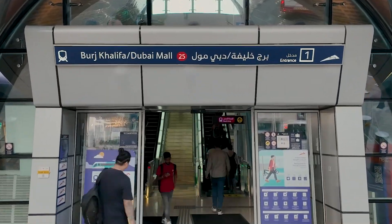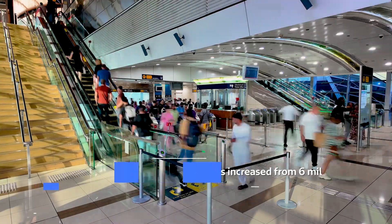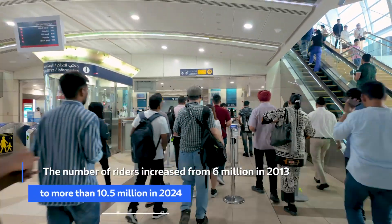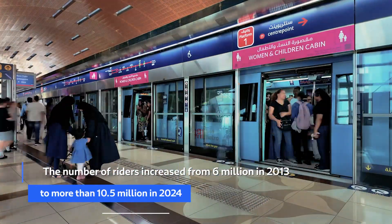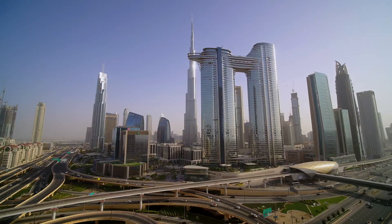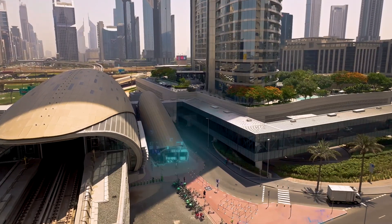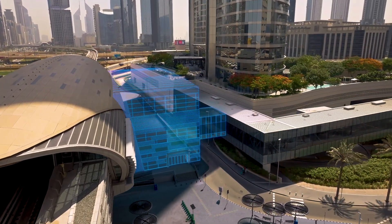In response to the continuous and growing increase in the number of passengers at Burj Khalifa Dubai Mall Metro Station, and with the aim of enhancing the station's capacity in response to future growth, RTA, in collaboration with MR Properties, launched a project to expand Burj Khalifa Dubai Mall Metro Station and improve the services provided to Metro users.